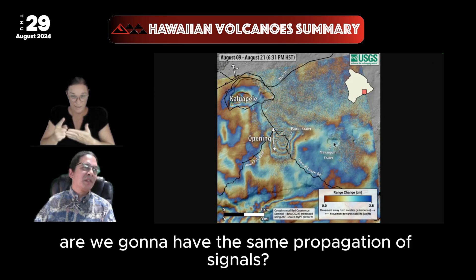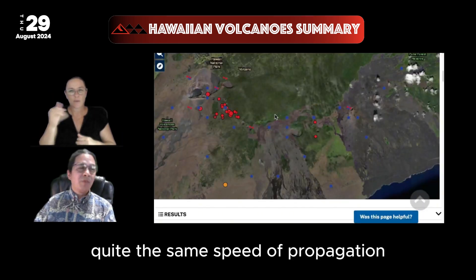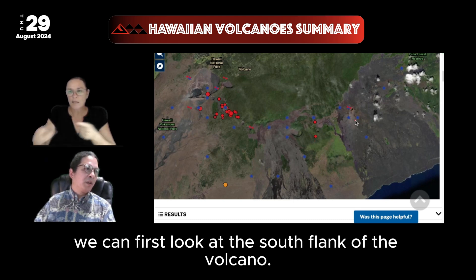The question is: are we going to have the same propagation of signals? It does not seem that we're seeing quite the same speed of propagation, at least so far. In order to exemplify what's happening, we can first look at the south flank of the volcano.